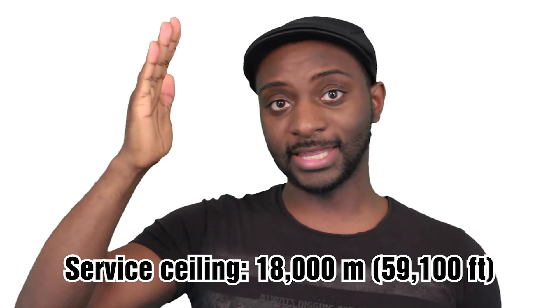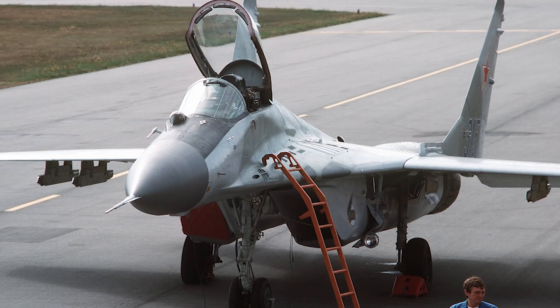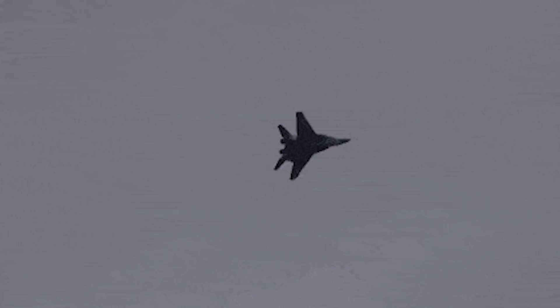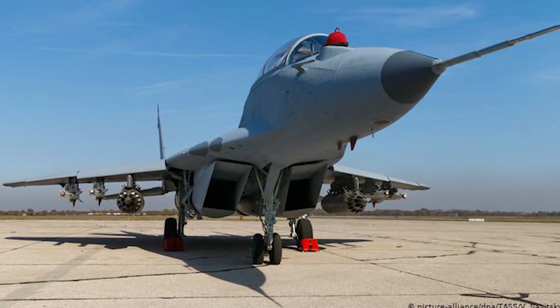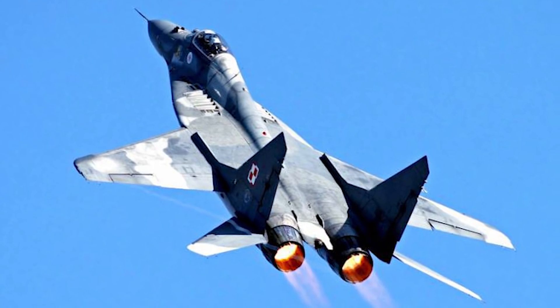The service ceiling of the MiG-29 is 18,000 meters or 59,100 feet, which is its maximum altitude. When it comes to armament, the MiG-29 carries one 30mm Gryazev-Shipunov GSh-31 autocannon with 150 rounds. It has seven hardpoints carrying a combination of S-5, S-8, and S-24 rockets, two air-to-air missiles, four R-60 AAMs, and four R-73 AAMs. It can also carry a total of six bombs weighing 665 kilograms.